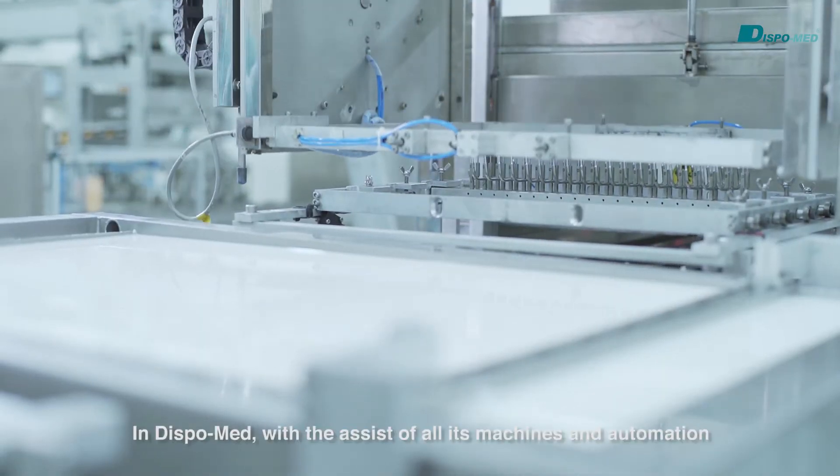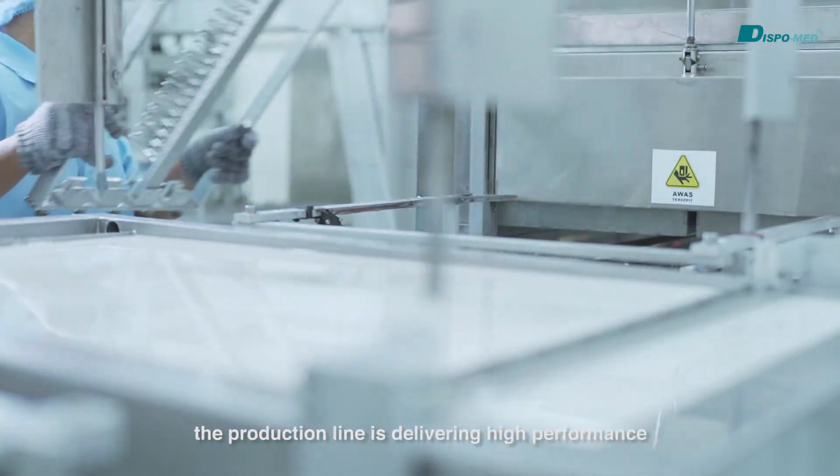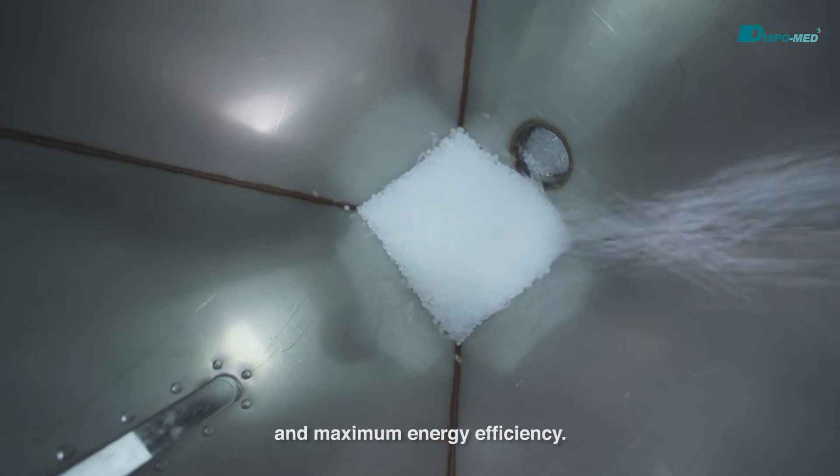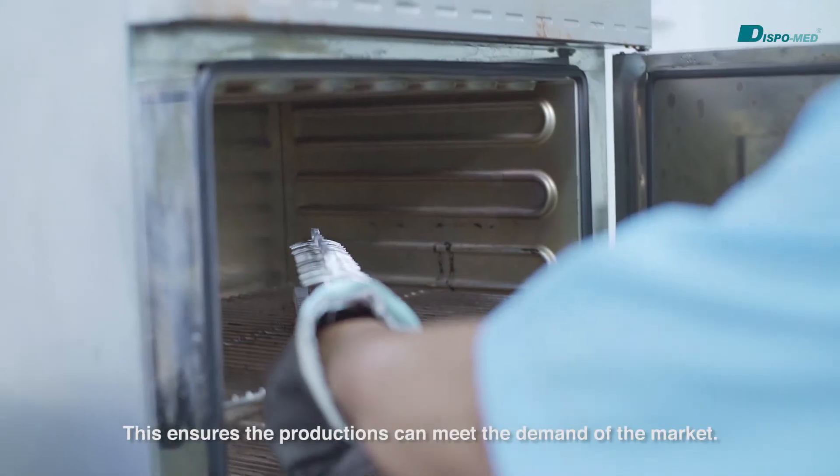In DispoMed, with the assistance of all its machines and automation, the production line is delivering high performance and maximum energy efficiency. This ensures that production can meet the demand of the market.